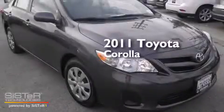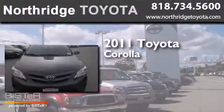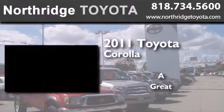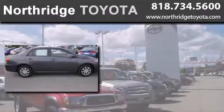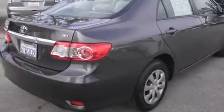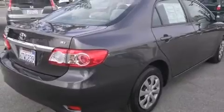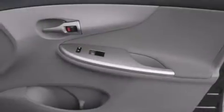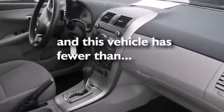This is a 2011 Toyota Corolla. Features include traction control and stability control systems, air conditioning, a rear window defroster, side curtain airbags, variable valve timing, an anti-lock braking system, and this vehicle has less than 27,000 miles.